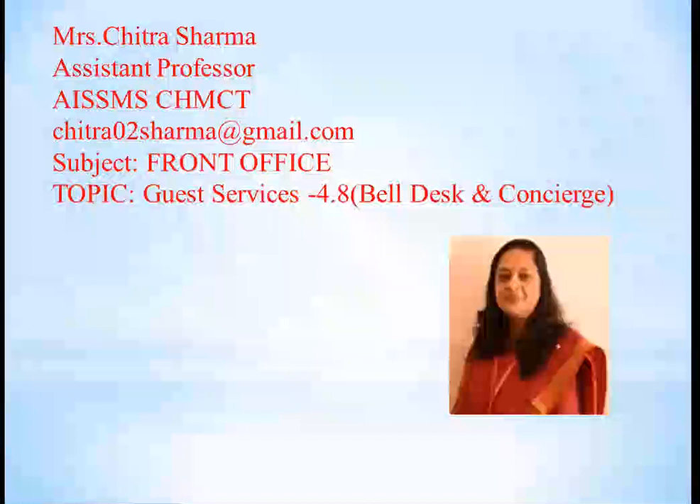Greetings of the day. Myself Chitra Sharma, Assistant Professor with ISSM CHMCT. Today we'll be covering the subject of front office, and under front office we'll cover the topic of bell desk and concierge, which comes under the topic of guest service.